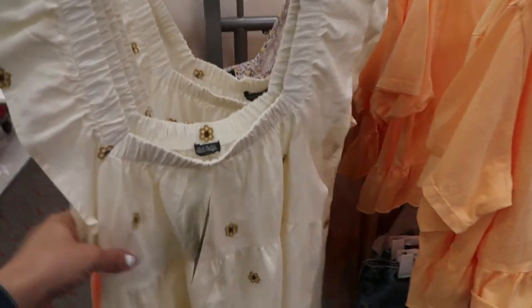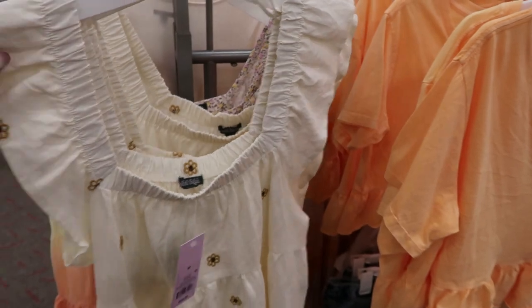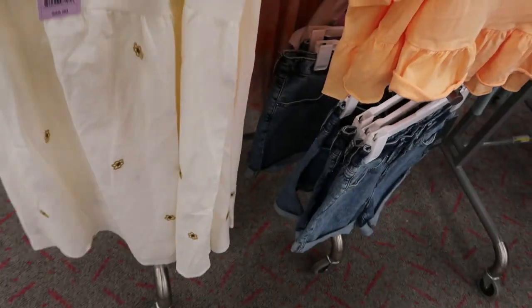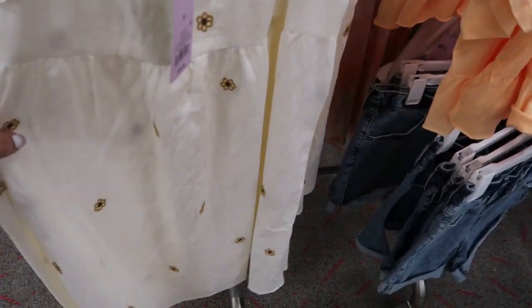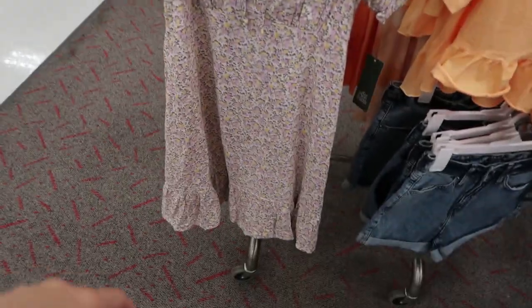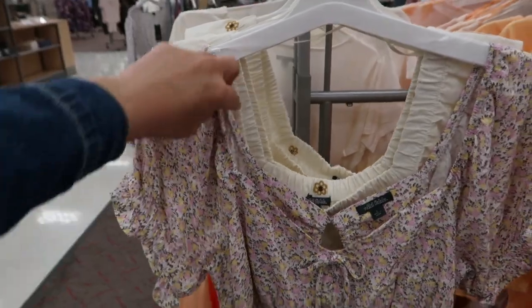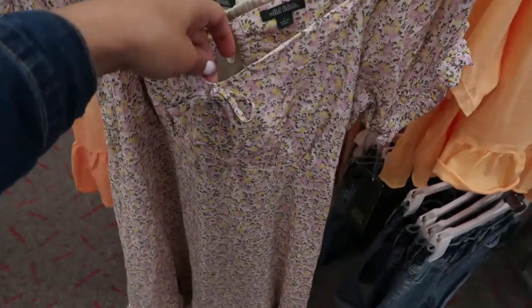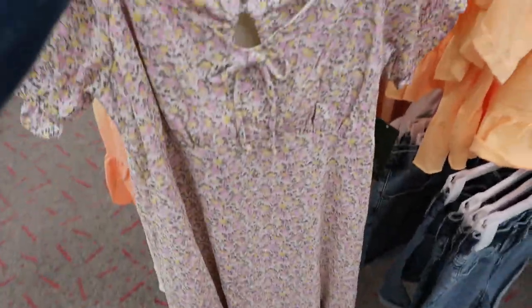I'm seeing this dress from Wild Fable — there's a top tier, elastic around the neckline, a little ruffle sleeve, and flowers embroidered in it. It's $25. I'm also seeing another dress from Wild Fable with a little balloon sleeve detail, a little bit of elastic on the shoulder, and a little bow detail at the neck, and a tier at the bottom.